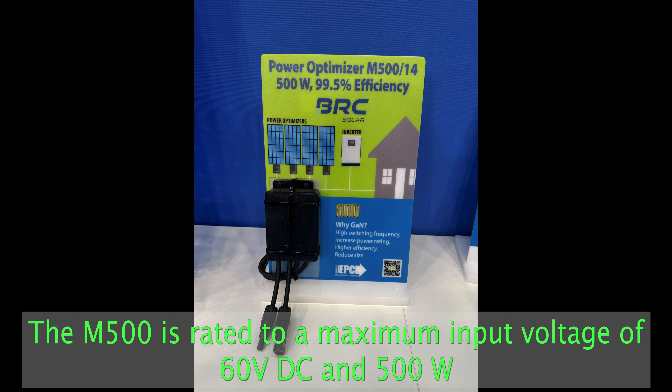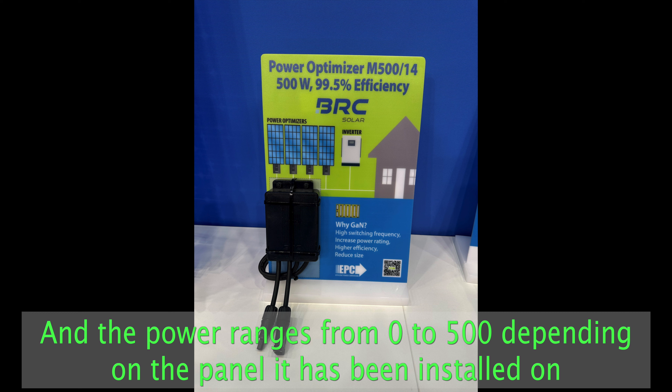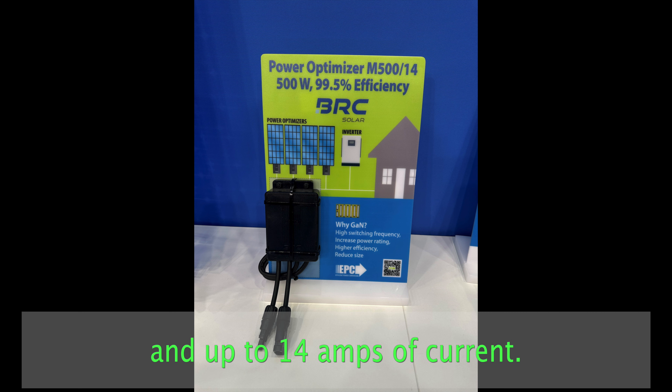The M500 is rated to a maximum input voltage of 60 volt DC and 500 watts. The power range is from 0 to 500 watts depending on the panel it is being installed on, and up to 14 amps of current.